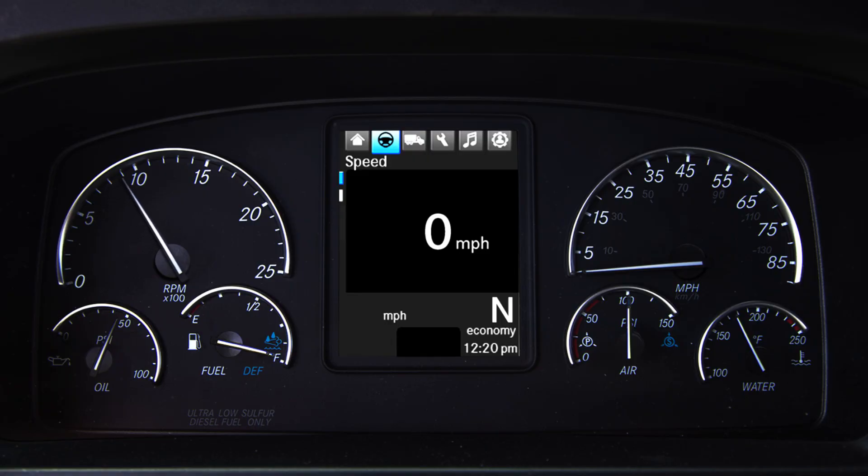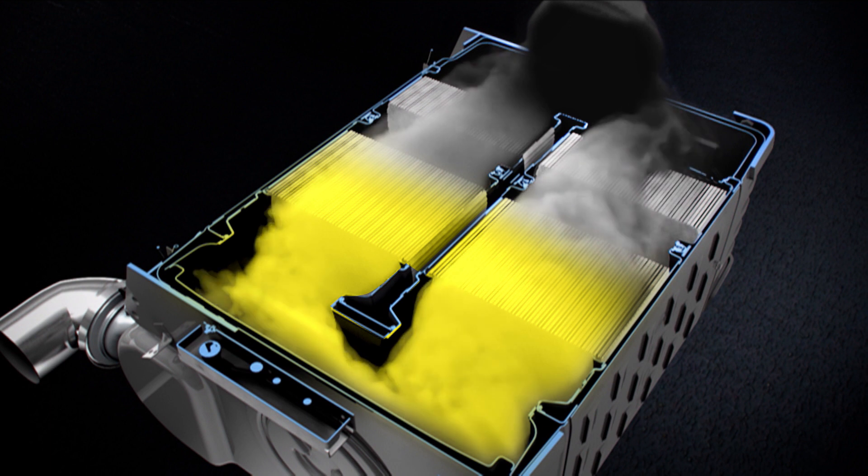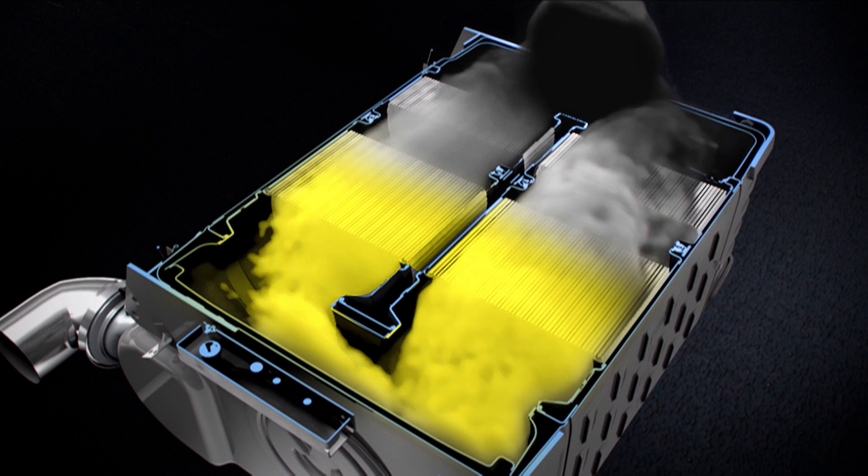During AutoElevate, the engine speed is slowly elevated from idle to 1100 RPM or 1250 RPM for typically 7 to 8 minutes. It can run for a maximum of 20 minutes.